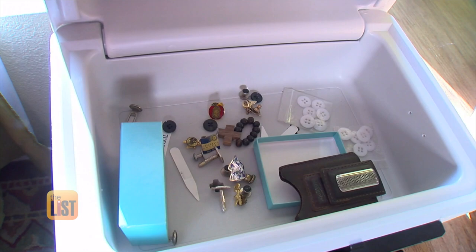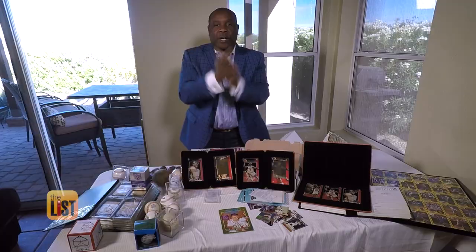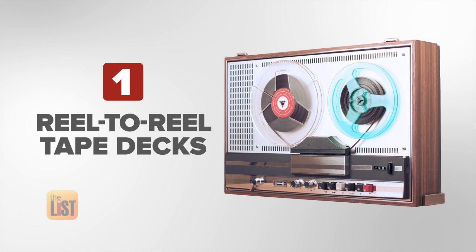Auctioneer Roland Hill specializes in liquidating estates, selling everything from jewelry and furniture to electronics. As an estate auctioneer, he sees a lot of vintage electronics and things that are becoming very hot right now.